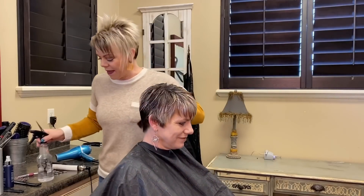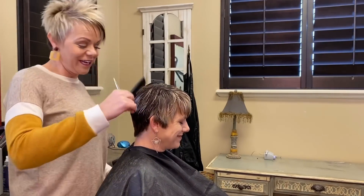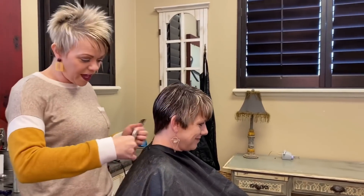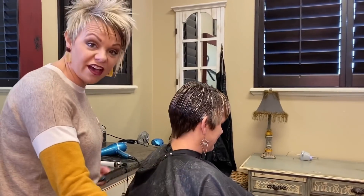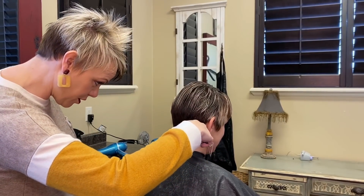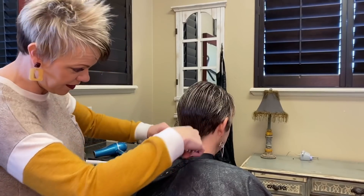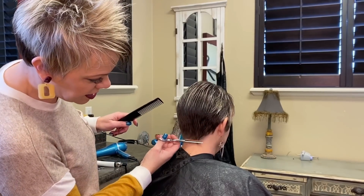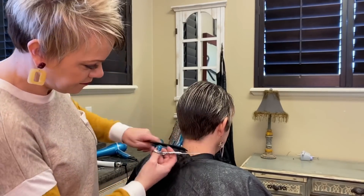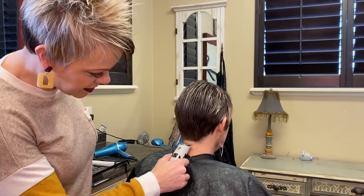We are going to start in the back. My sister's name is Rochelle, by the way. She has fine hair, but she has a lot of it — just so you know her type of hair. I like to just bring this short across here, and then I just like to clean it up with the little buzzers here.